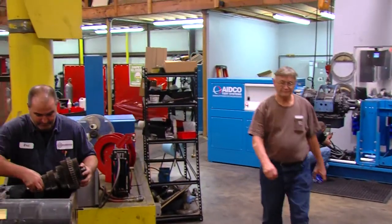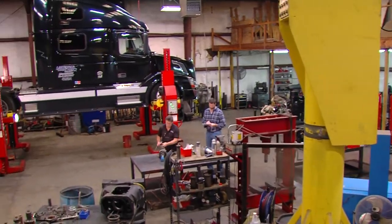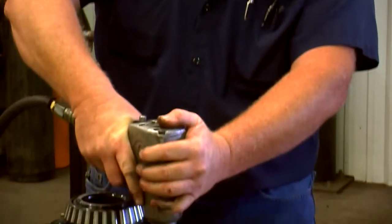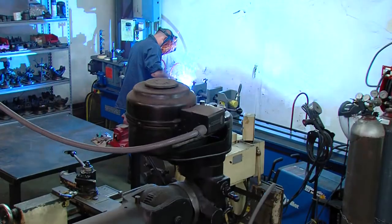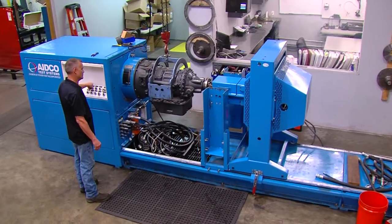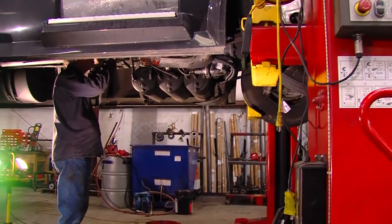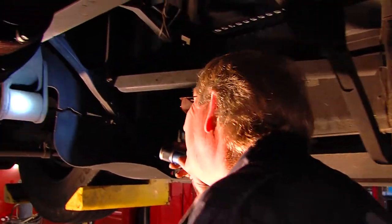I heard about Consolidated trucks through another company that I do business with, American Industrial Tire. I've been working with them for years, and Consolidated trucks came recommended by them. I did take a tour of the facility at Consolidated. The tour itself is what impressed me the most, just having that ability and them taking the time to walk me through everything that they do here at Consolidated. It was very impressive.